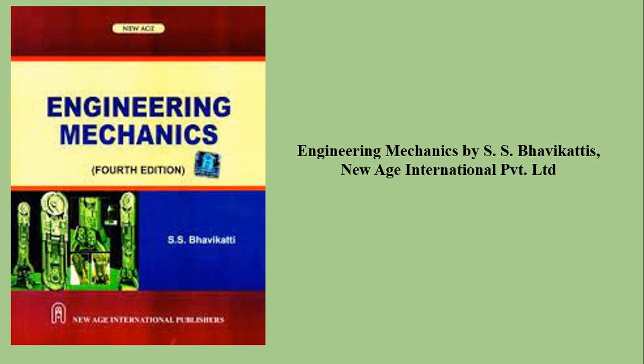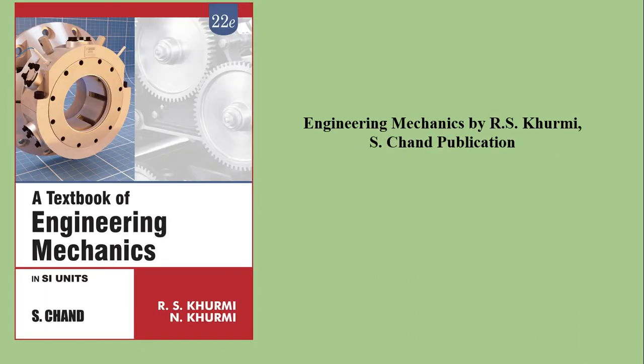A very important book in the study of engineering mechanics is Engineering Mechanics by S.S. Bhavikati, which is from New Age International Private Limited. Then for theory and numerical examples also, Engineering Mechanics by R.S. Kurmi.